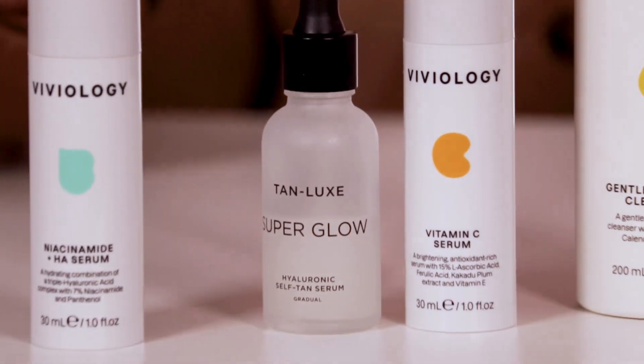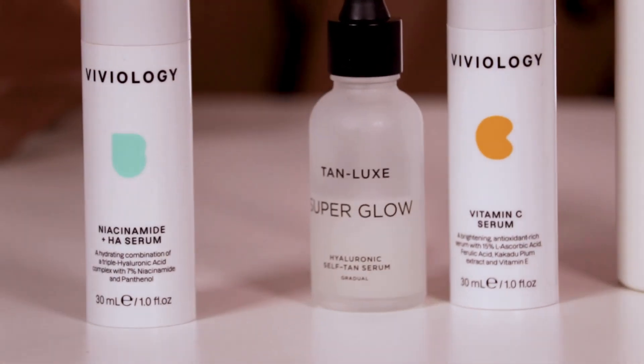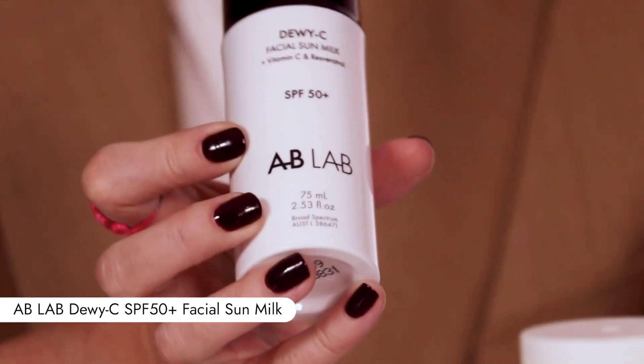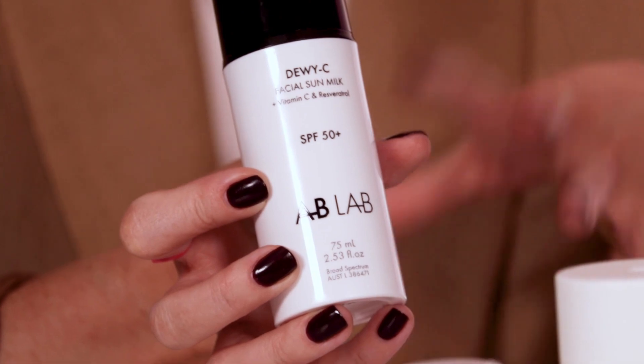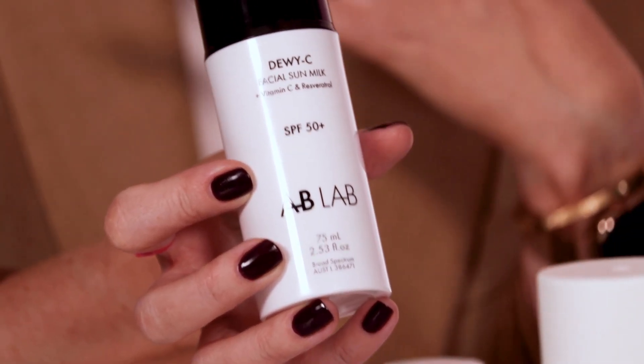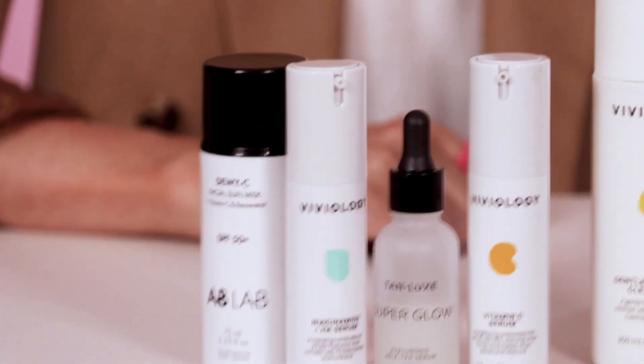It's hydrating as well, so you pop that on in the morning. You give it a couple of minutes before you pop your sunscreen over the top, otherwise it's mixing everywhere. Sunscreen is an absolute non-negotiable for me. Typically I would use the AB Lab Dewy Seas — it's got quite a dewy finish. If I've got my serums underneath, it's enough moisture that I don't need to use a moisturizer as well. So that's AM.